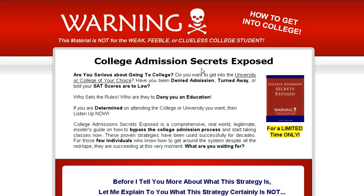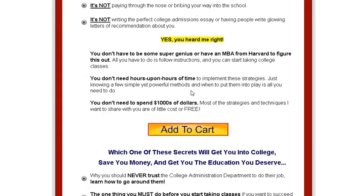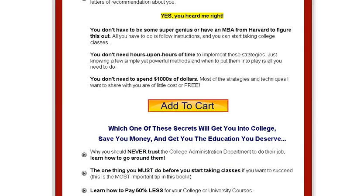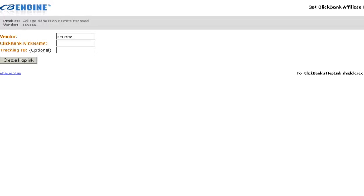Warning: this is not for the weak, feeble, or clueless college student. This is how to get into college if you want to bypass the college admissions process. He's got a few tricks for slipping into the system so that you can guarantee yourself an education — take initiative, step right up, go to college, and from what he's saying here, get yourself into college.